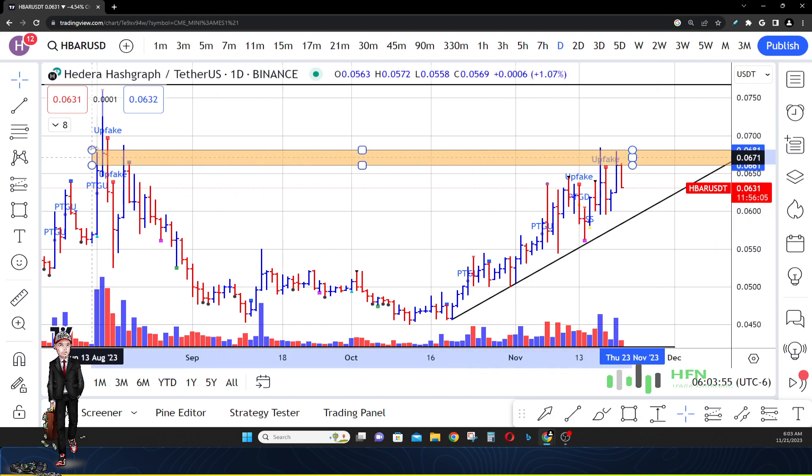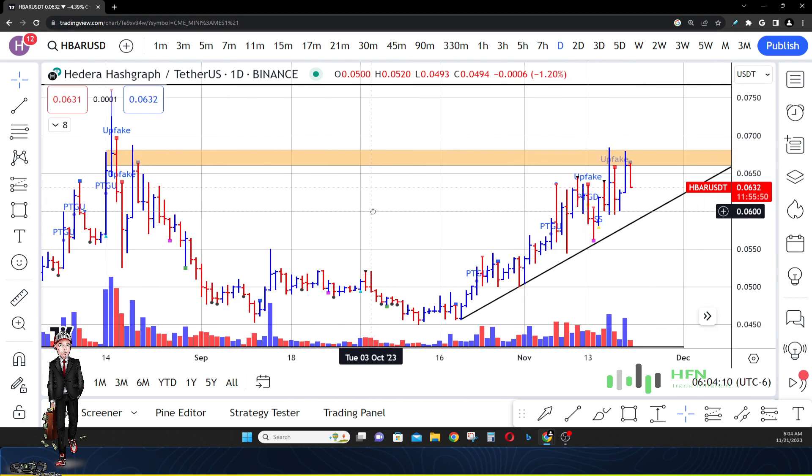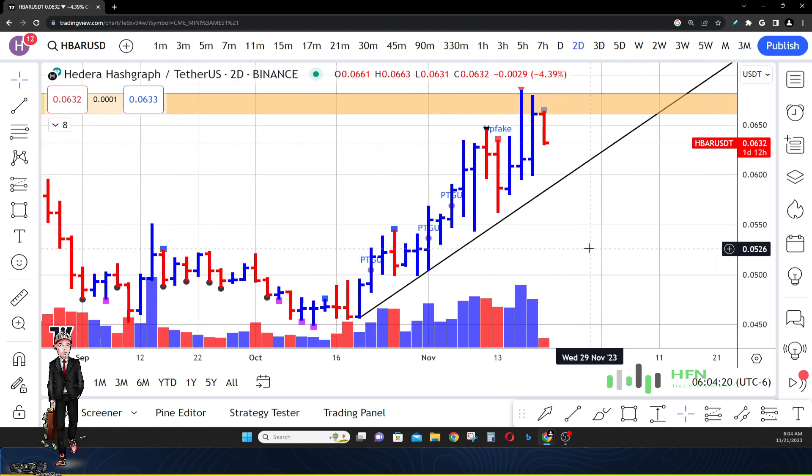Extending this to the left, you can see that's precisely what happened back in August — the market did a very quick stint above this zone, but then quickly came right back down. The market hit the zone again on August 19th and then immediately moved lower. We're doing that again, so that's the first hurdle right now for the buyers in HBAR. On the two-day timeframe, we're still seeing those sellers within that zone pushing down the price.